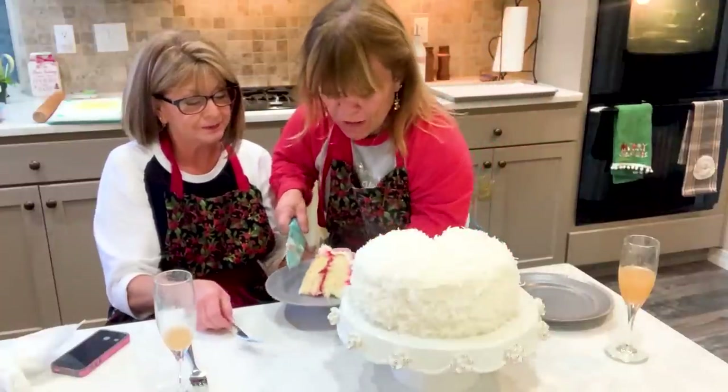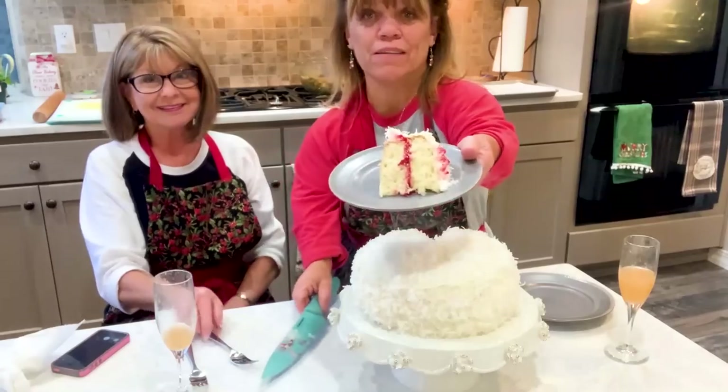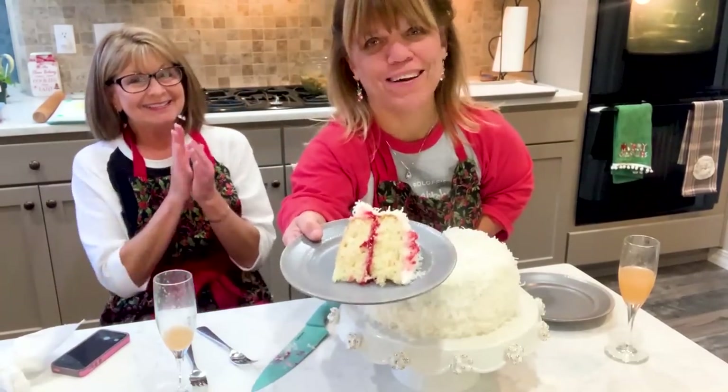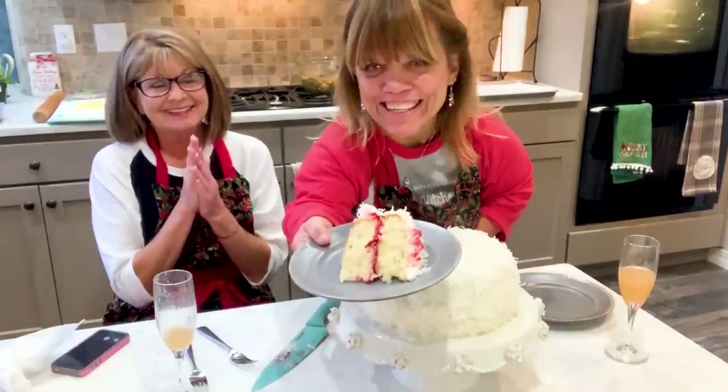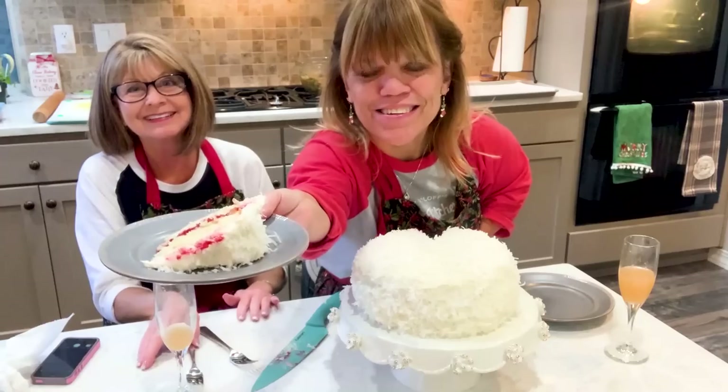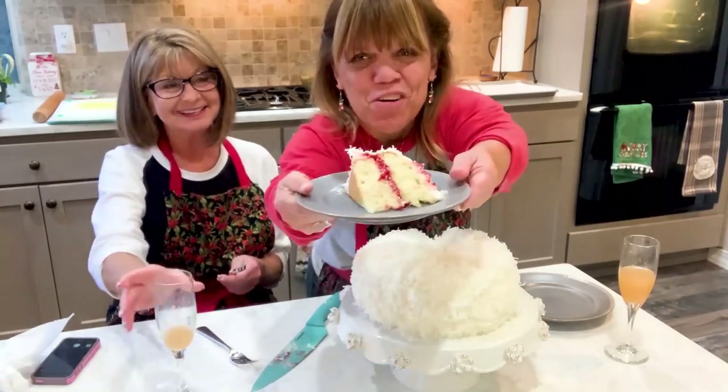Oh wow, okay people, I'm just saying come on, you know you want a piece of this cake. That looks amazing — oh my gosh, doesn't it? Look at the sides, oh my goodness.